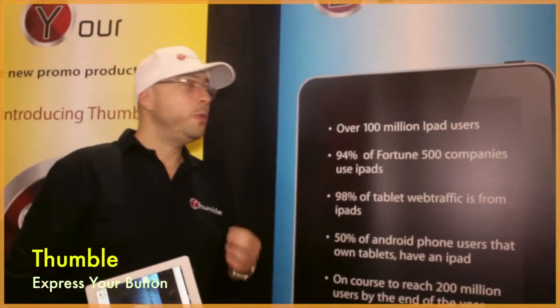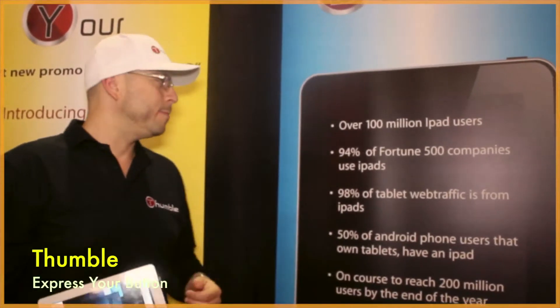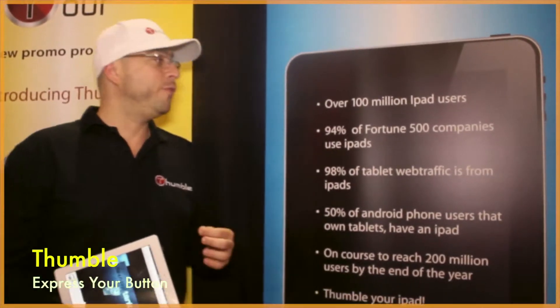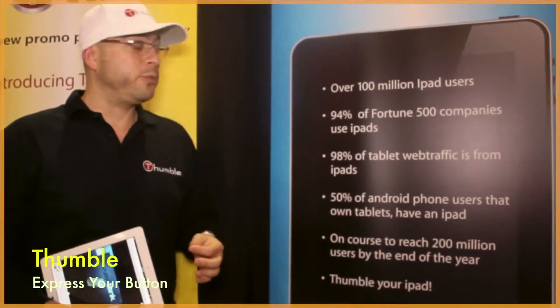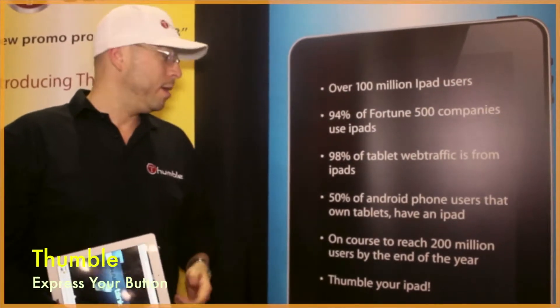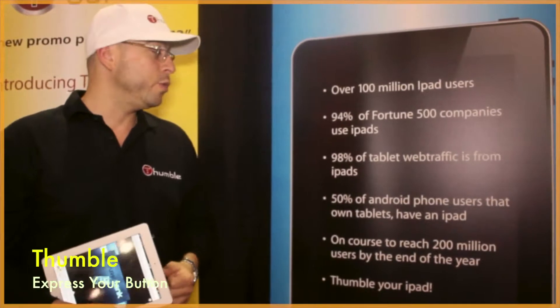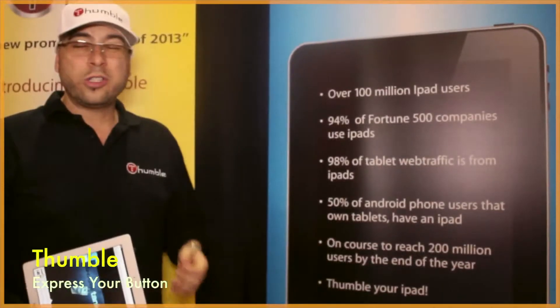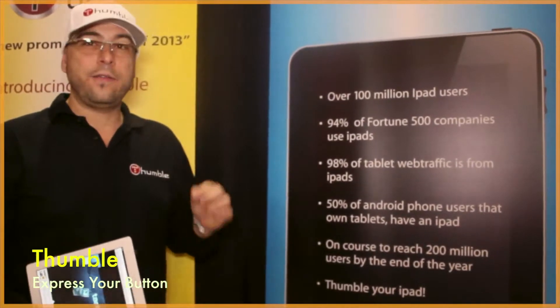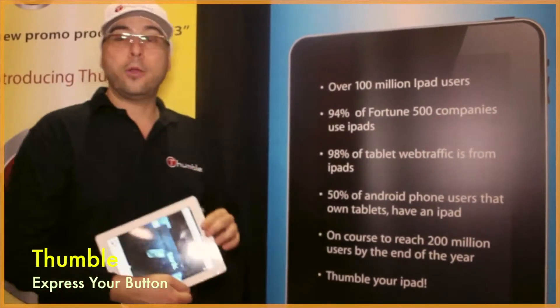There are over 100 million iPad users today. 94% of Fortune 500 companies use iPads. 98% of tablet web traffic is from an iPad. 50% of Android phone users that own tablets have an iPad. They're on course to reach 200 million by the end of this year alone. So Thumbl your iPad.